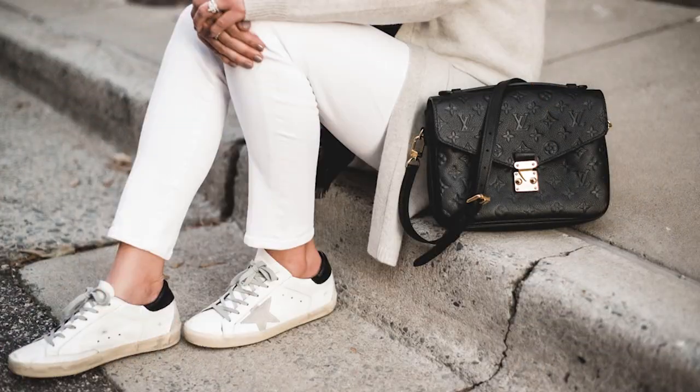The Pochette Métisse in the Empreinte leather is without a doubt a Louis Vuitton must-have in your designer handbag collection. This is a bag I've had in my collection for several years now — it truly gives you your bang for your buck. There's so much versatility with the top handle, the shoulder strap, or crossbody strap. It can easily transition from day to night, and what I really love about the Empreinte leather is that it's very easy to dress up or dress down.